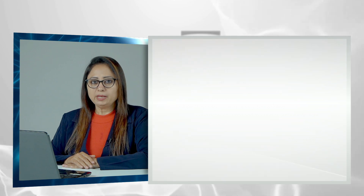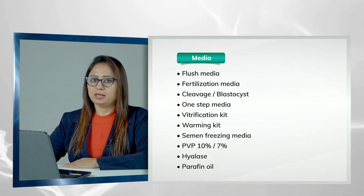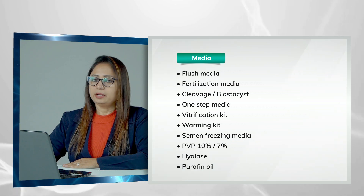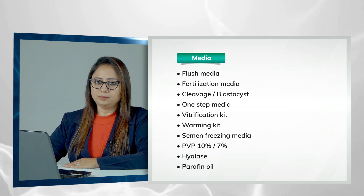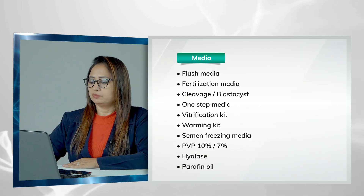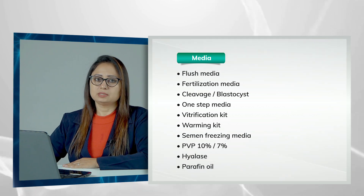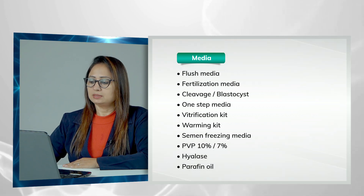Now we will talk about the media used for IVF. Flushing media contains heparin and is generally used for semen preparation or scanning oocytes. It can be used outside the incubator for longer periods compared to other media because it is HEPES-buffered, while other media are bicarbonate-buffered. For sequential culture you need fertilization media, cleavage media, and blastocyst media. For continuous culture you need only one media — a one-step media.